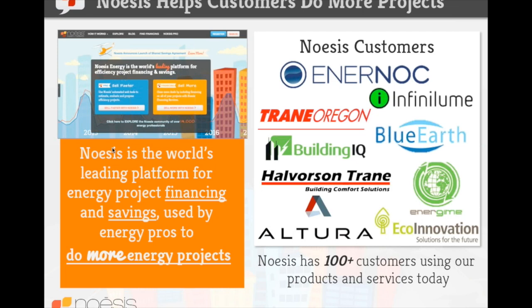In the last quarter we signed up 28 project developers and efficiency companies that do work like you. You may notice some names you're familiar with on our customer list, like Enernoc and Trane, which are pretty well known within the energy efficiency space. All in all, what we do is try to get people tools and services to help them build their businesses and get more energy projects completed.